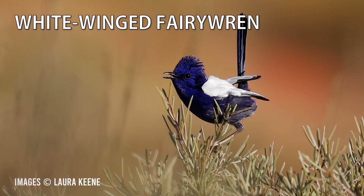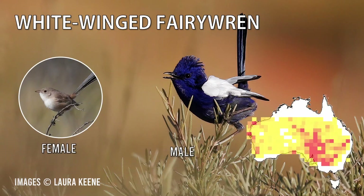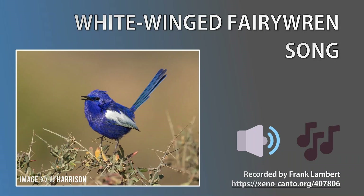On to the white-winged fairy wren. The male is an overall sea blue with white wings. It lives in the drier parts of central Australia, from central Queensland and South Australia across to Western Australia. Interestingly, the subspecies that live on Dirk Hartog and Barrow Islands off the Western Australian coast sport black plumage rather than the blue that's seen on the mainland. Let's have a listen to the white-winged song.